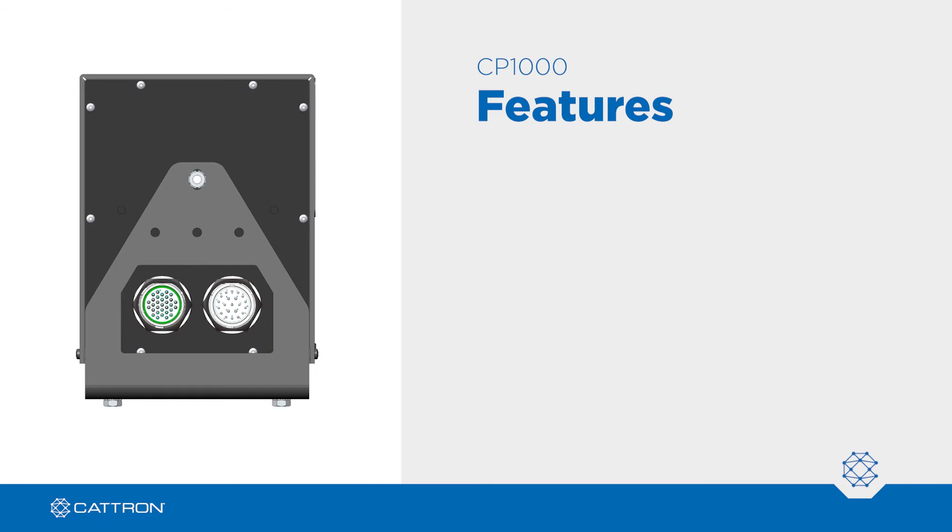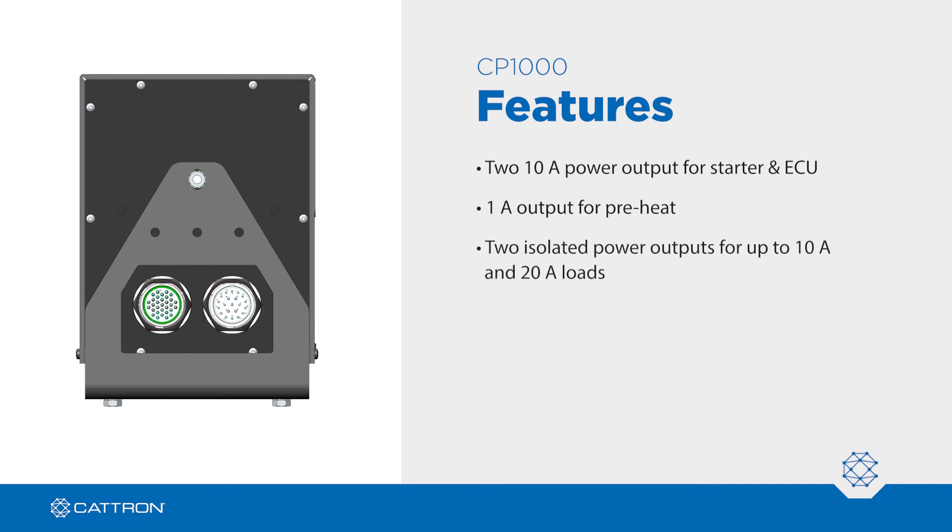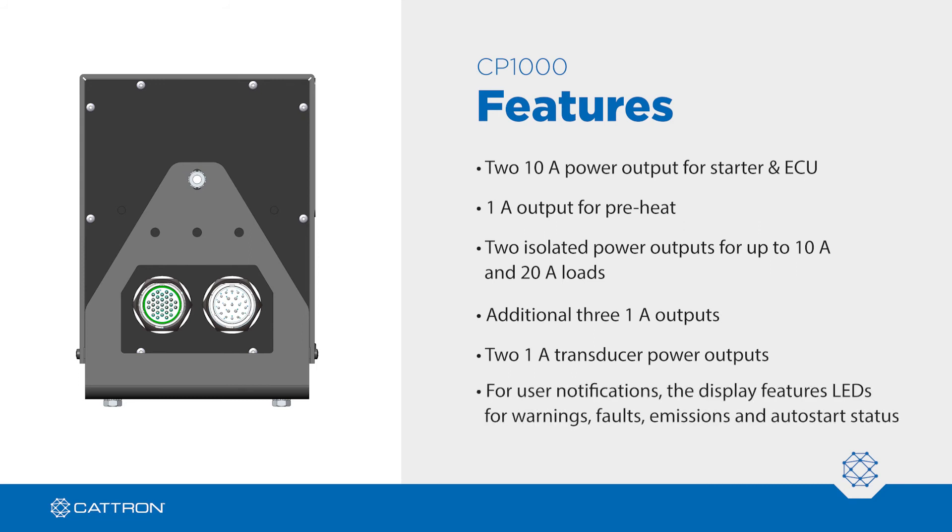The CP1000 features high and low power outputs. For engine support, there are two 10-amp power outputs for starter and ECU and a 1-amp output for preheat. For other machine functions, there are two isolated outputs capable of powering up to 10 and 20-amp loads and an additional three 1-amp outputs. There are also two 1-amp power outputs for powering transducers and for user notifications. The display features LEDs for warnings, faults, emissions, and auto start status.